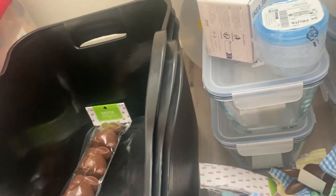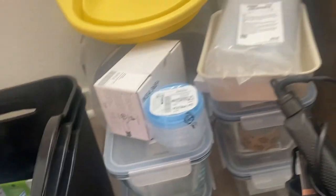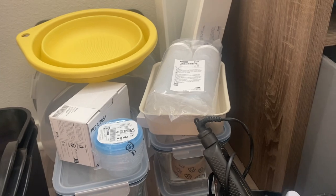So that was everything I got at Hobby Lobby, and it came to about $50. The next place I went was a different day — I went to Ikea. And I spent about $100 there.